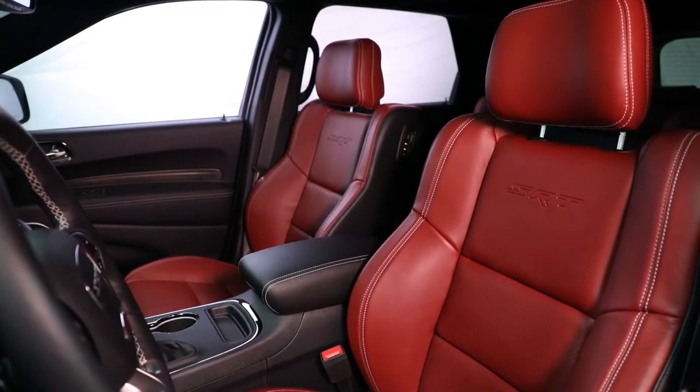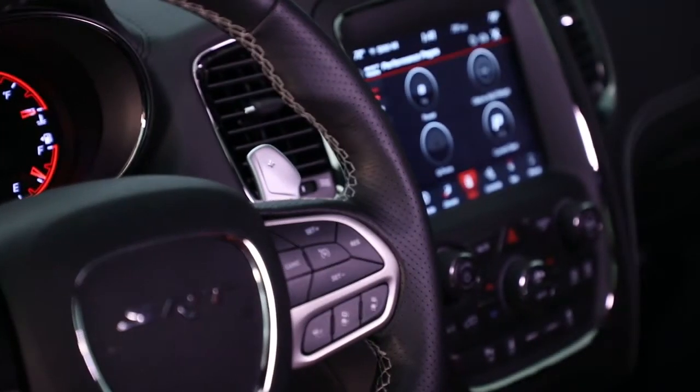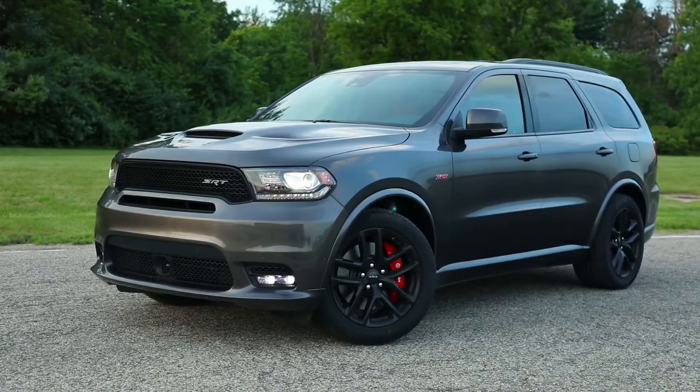The Dodge Durango packs a full-size punch with state-of-the-art features that could make any home entertainment system jealous. So put it to the test, and then test it some more.